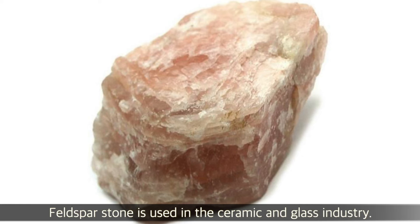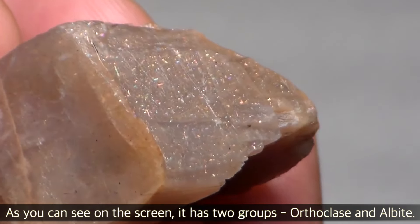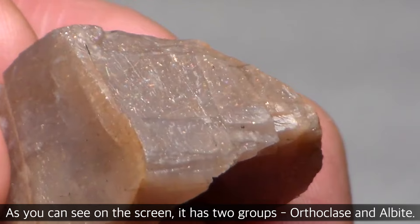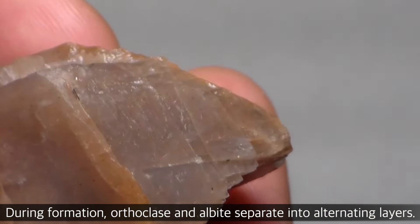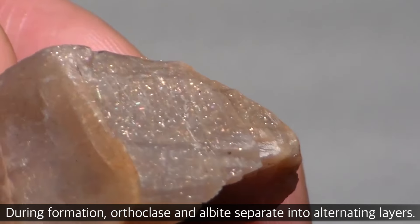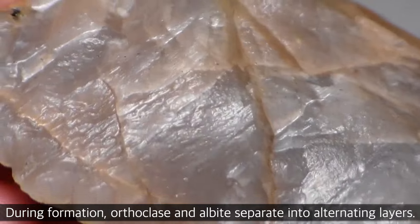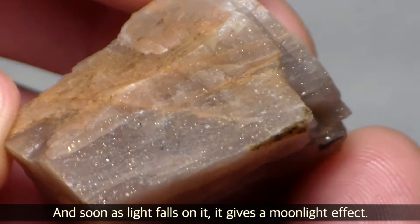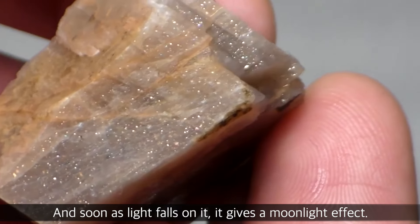Feldspar stone is used in the ceramic and glass industry. Moonstone consists of two groups — orthoclase and albite. Under great heat and pressure, both orthoclase and albite melt together and form layered structures. This layering creates the moonlight effect, known as adularescence, which you can see on this particular stone.